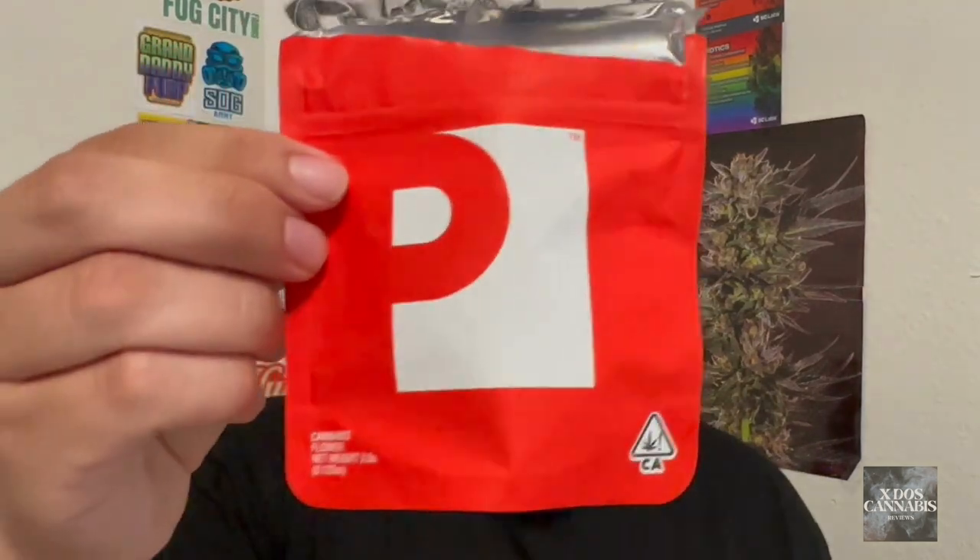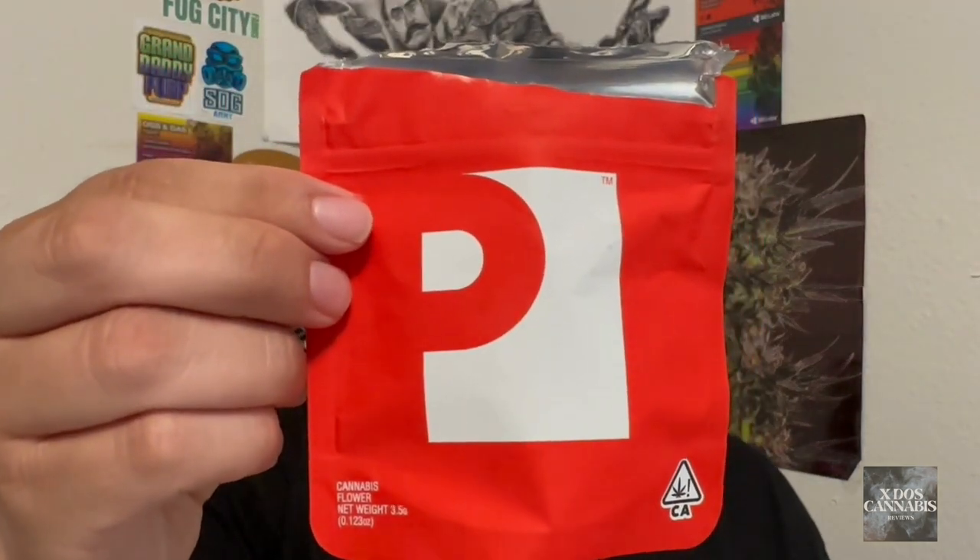Let's get on with the review. Today I'm reviewing something I hadn't reviewed before — a brand I hadn't reviewed before. I don't believe it's available here in Humboldt, but I had been following them on Instagram for a while and I really enjoy their content. They've got some really good information on there, and from what I've read and heard from other people, this company does really good quality. The company I'm talking about is Preferred Gardens, from Sacramento.